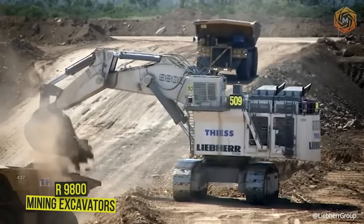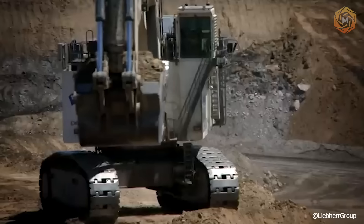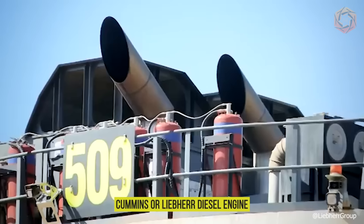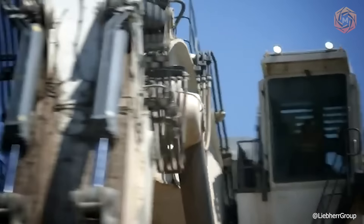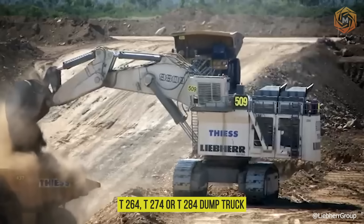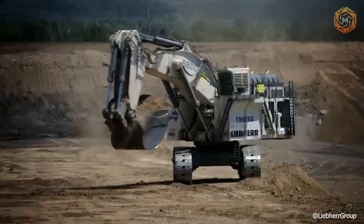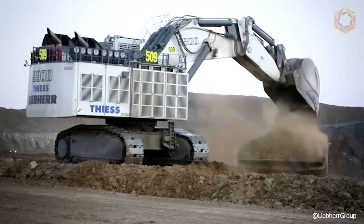The R9800 mining excavator combines adaptability with high productivity. Depending on customer preference, this machine model is available with a Cummins or Liebherr diesel engine, and an electro-hydraulic version is also available. When paired with a T264, T274, or T284 dump truck, the R9800 is a cost-effective and highly efficient solution for various large-scale mining projects.